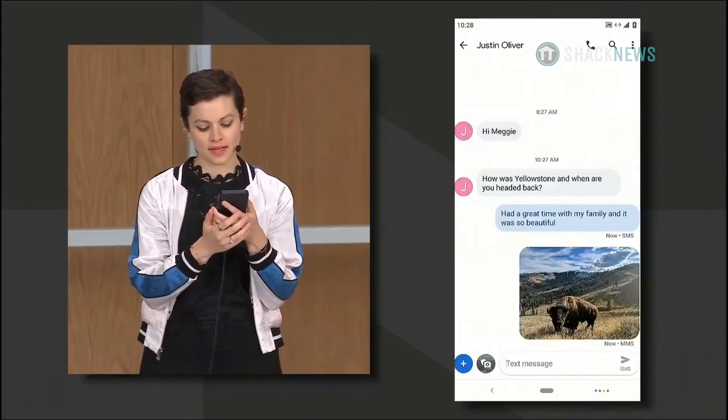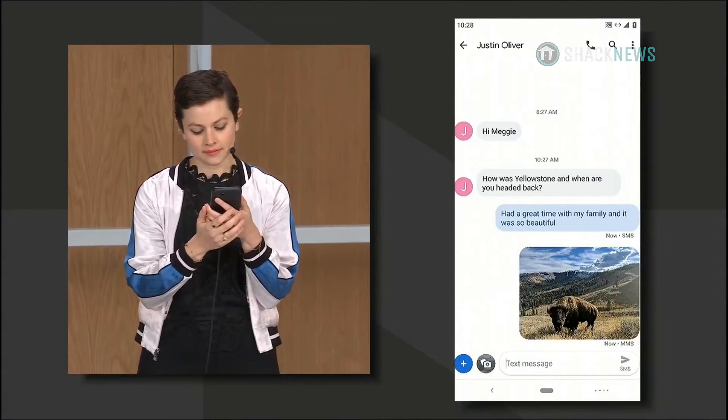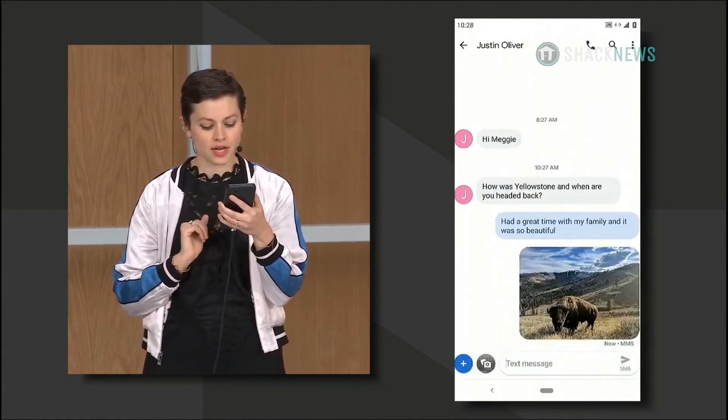Another example is when a friend asks you a question and you need to look up the information to respond. Justin wanted to know when Meggie's flight arrives. When's my flight? Reply: I should get in around 1 p.m.